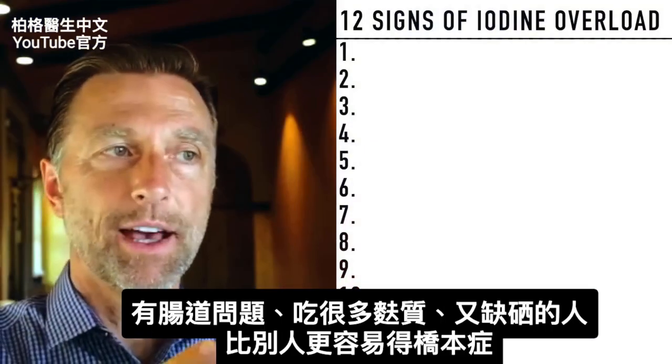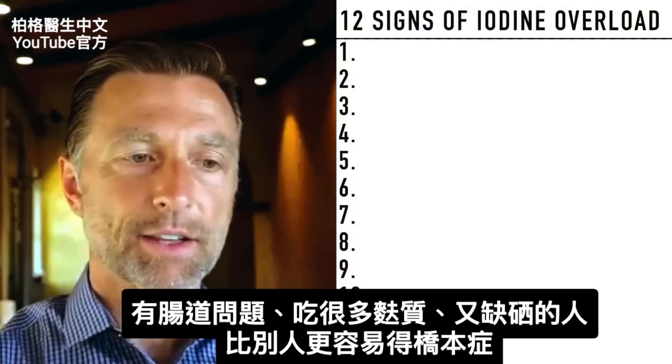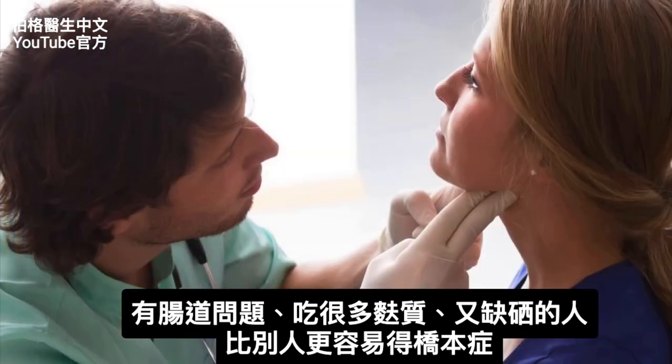For example, if you have a gut issue, you're consuming a lot of gluten, and you're low in selenium, you could be at much greater risk for getting Hashimoto's than someone else.